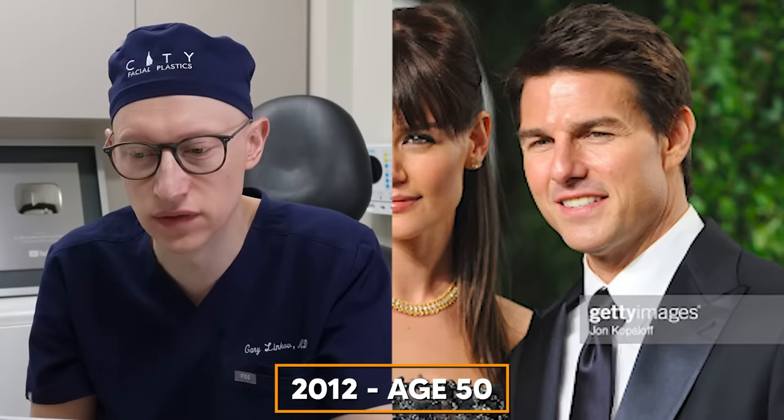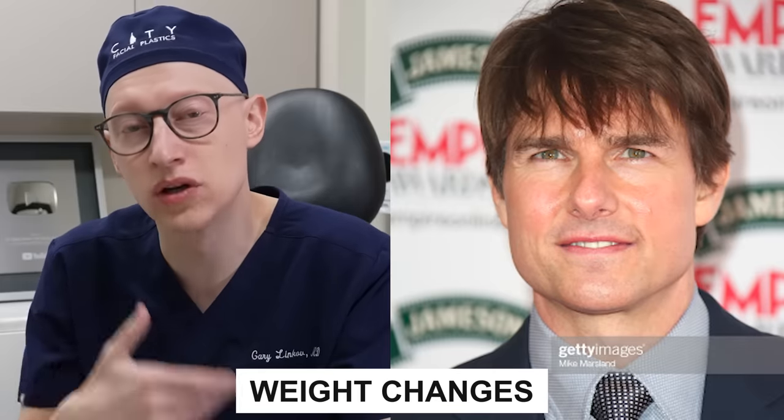In 2011 at age 49, I don't see any major changes, and the same at age 50 and 51. In 2014 at the age of 52, I'm starting to see some more fullness in the face. This could be a result of some weight changes, or it could be the use of additional filler over time. Some people start to develop filler fatigue, as we've seen with many other people.